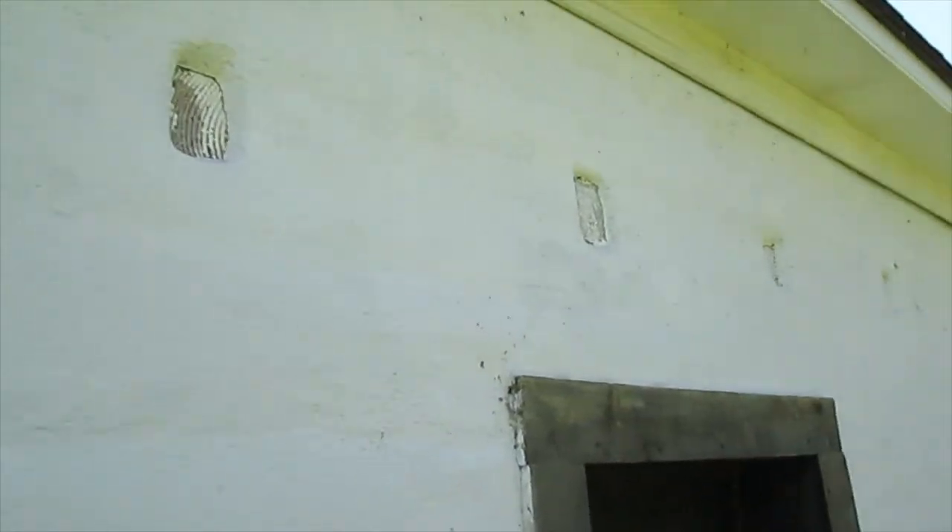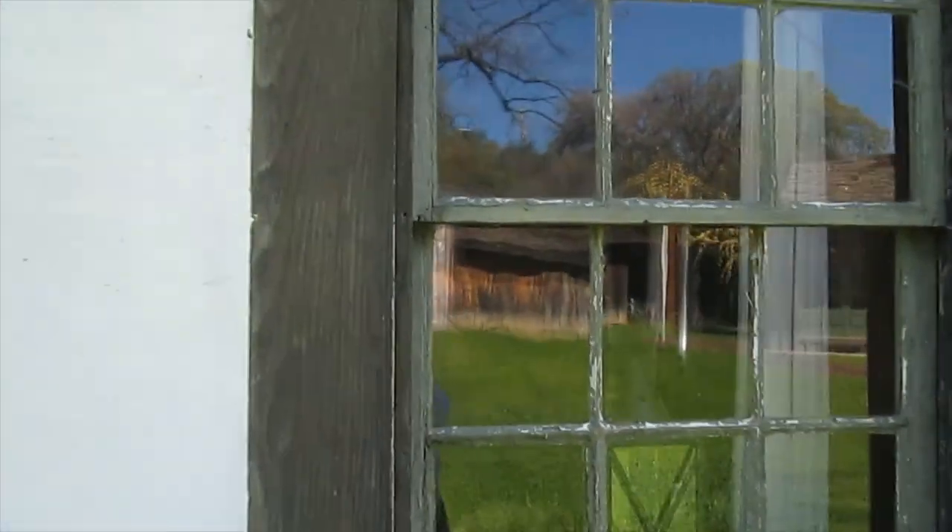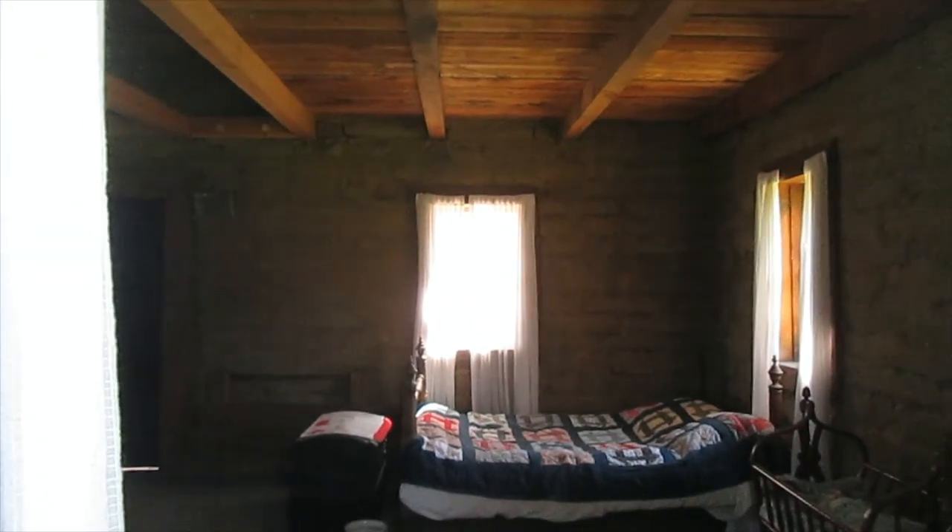There's no bedrooms or anything in there — it seems to be all one room, a one-room situation. Two more windows on this side. You can see the wood in this adobe structure. Back door. Another window. You can see a bed in there.